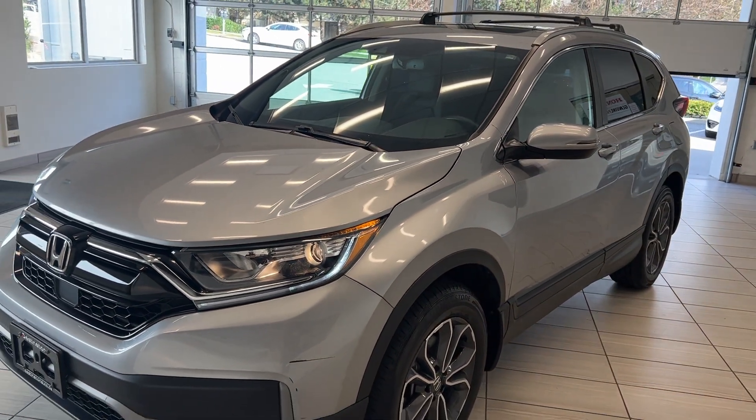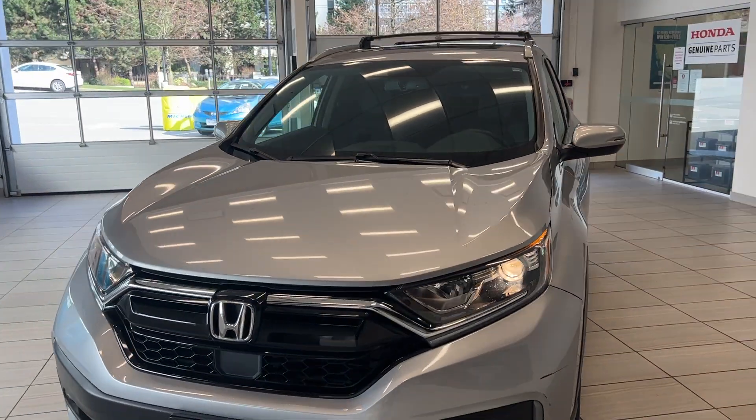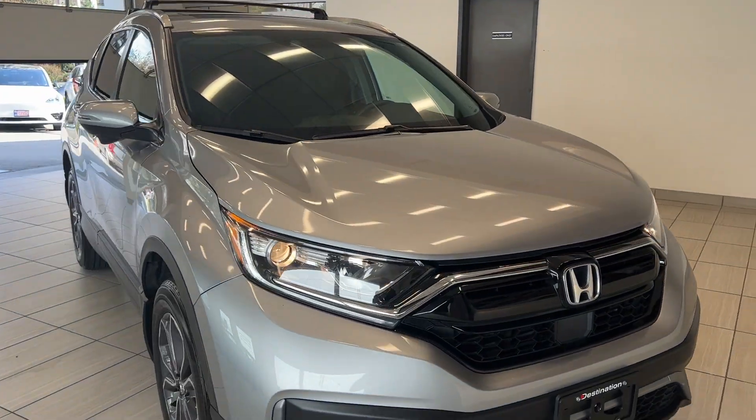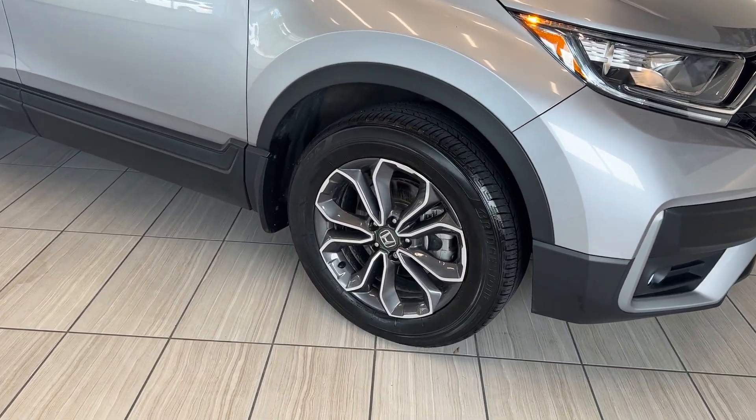Today we're looking at this 2020 Honda CR-V EXL. Being an EXL, you do get a couple of nice upgrades over the lower trim levels, including leather interior. We'll do a quick walk around and point out a couple of the nice features on it.